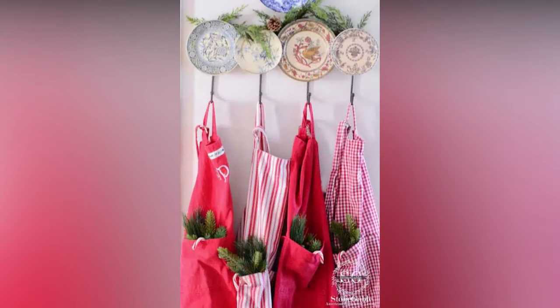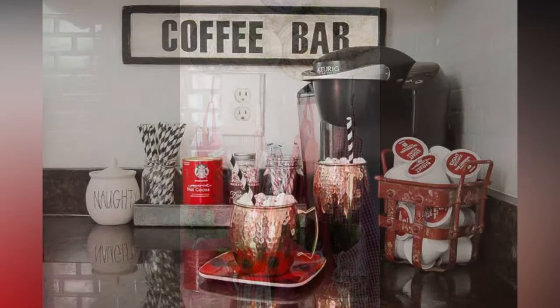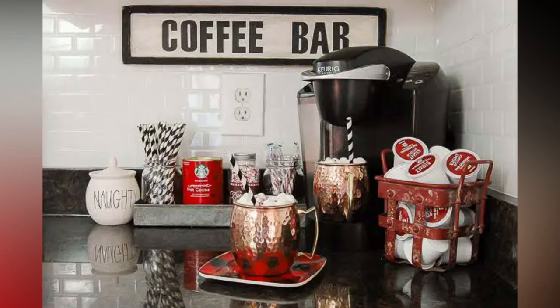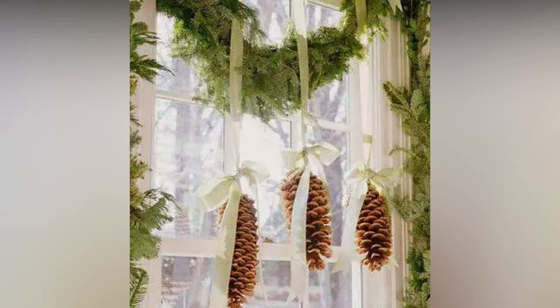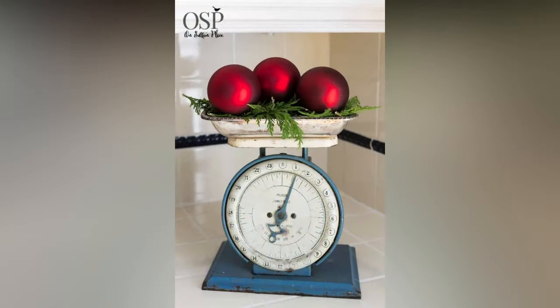Use cotton batting or fake snow to add texture and depth. Illuminate your village with battery-operated LED tea lights or mini string lights to give it a warm, inviting glow. To complete the look, sprinkle a bit of fake snow on top of the houses and streets. You can also add miniature trees, figurines, and tiny vehicles for a realistic touch.